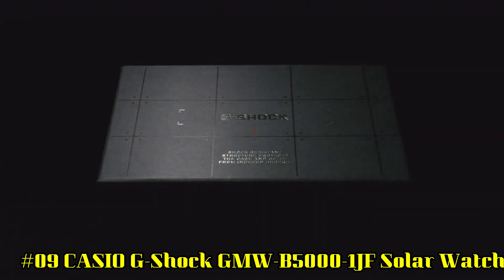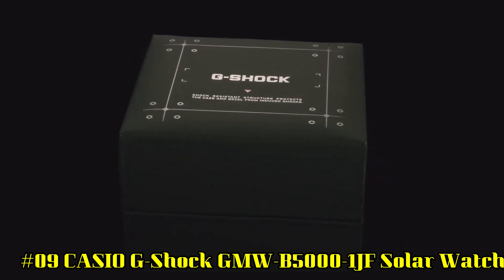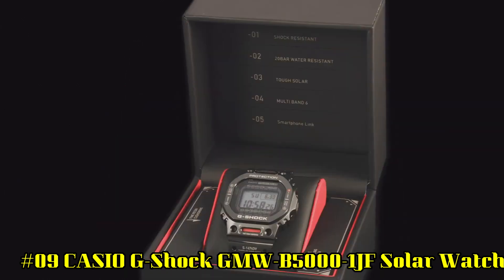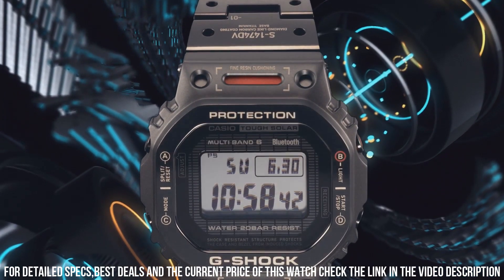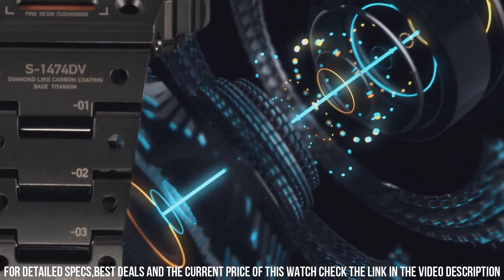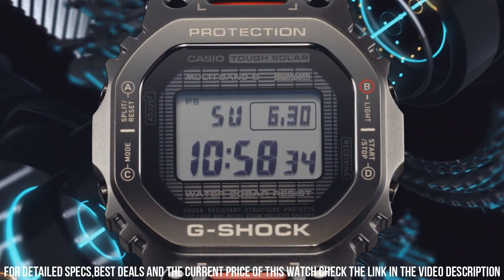Number 9: Casio G-Shock GMW B5000 1JF Solar Watch. Display type: digital. Case diameter: 43.2 mm. Case thickness: 13 mm. Band color: black. Dial color: black. Special features: world time, timer, stopwatch. Item weight: 3.39 oz. Movement: quartz. Water resistant depth: 200 m.